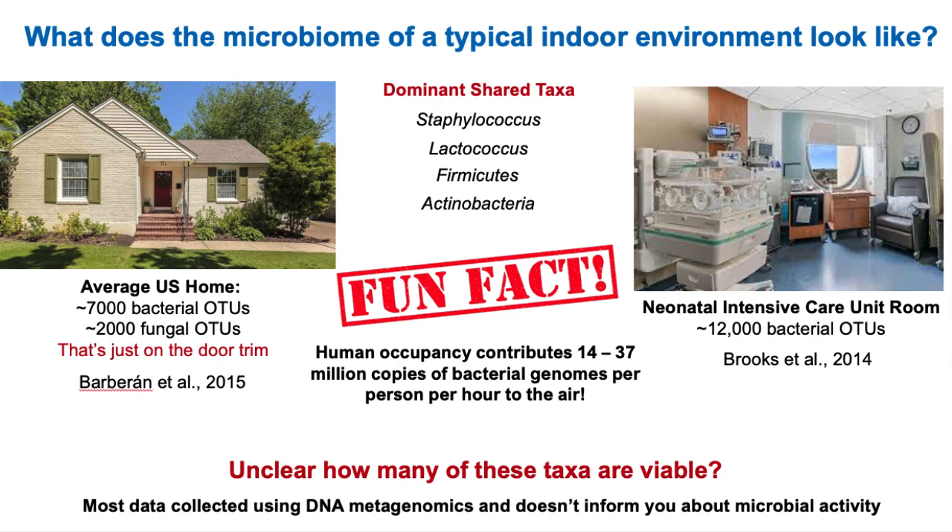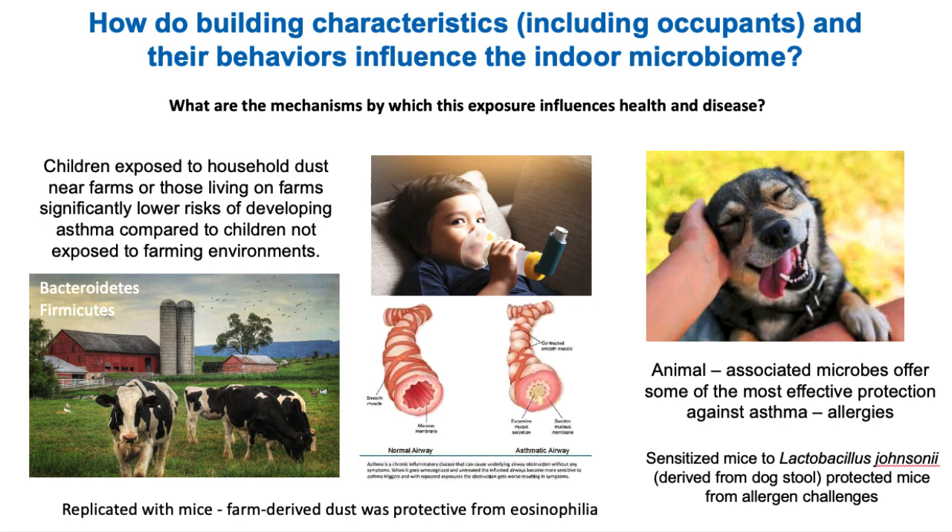It is unclear how many of these species or taxa are actually viable. Most of these studies use DNA metagenomics — capturing all the DNA from all the genomes of all the microbes in that environment — which tells you the genetic or metabolic potential of that environment, but it's not always informing you about who is active and actually metabolizing. That suggests other techniques, not just DNA surveys, have to be incorporated to also look at microbial activity on a regular basis.